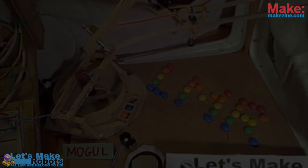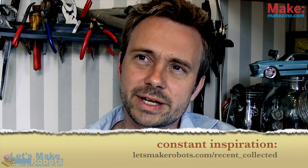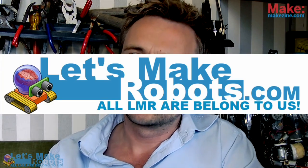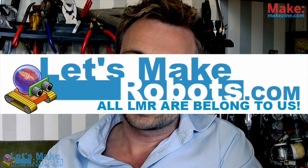And that's all we can do this show, but I'll see you in a month. In the meantime, if you're looking for inspiration, the best place to go — maybe once a week — is letsmakerobots.com/recent_collected. This is a place where when people find something cool they collect it there, so it's always updated with the latest coolest projects, tips, walkthroughs, and everything. Go there, and I'll see you in a month — I hope it's going to be a cool video, we've got some cool topics for you. Cheers!